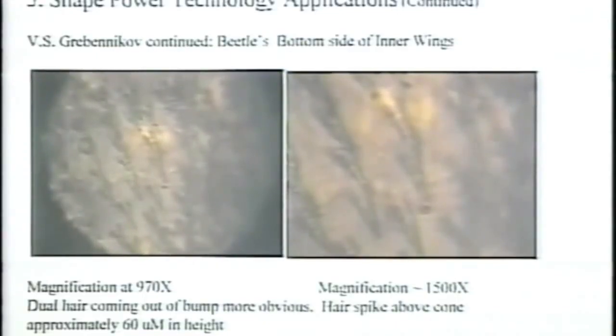And of course, this harkens back to my basic shape power discovery — each one of these, because of their shape going down to a point, is creating a magnetic field. And remember, a magnetic field is a rotating piece of vortex in the ether.